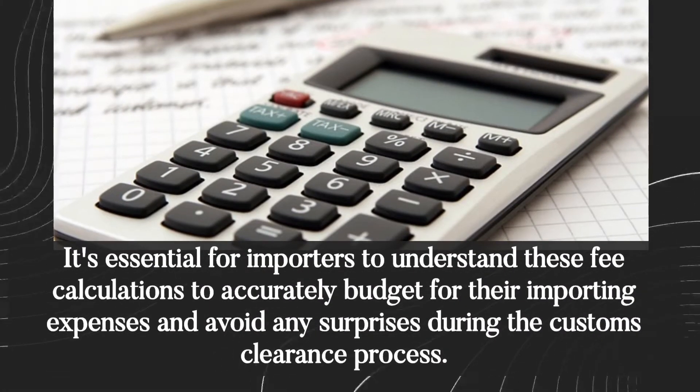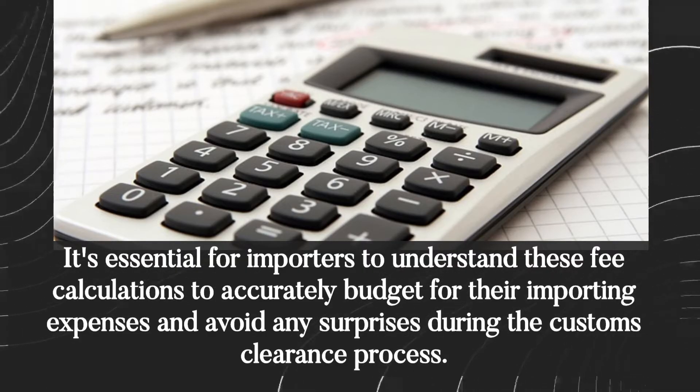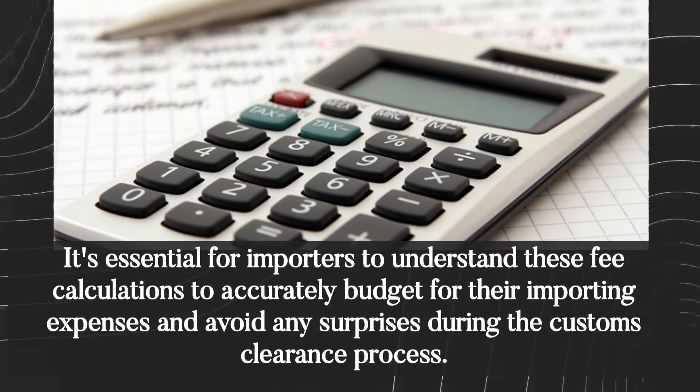It's essential for importers to understand these fee calculations to accurately budget for their importing expenses and avoid any surprises during the customs clearance process.